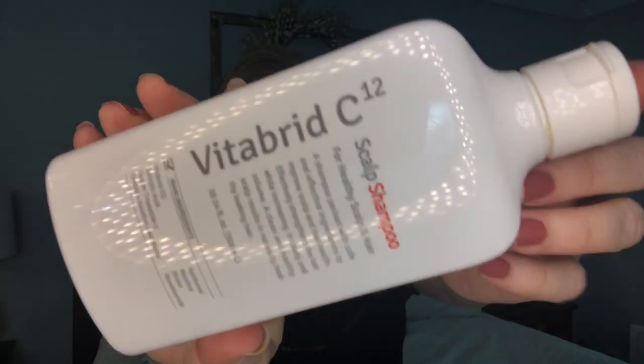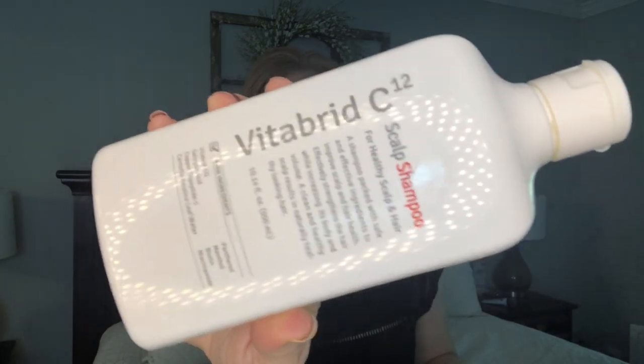The first item is the Vitabrid C12 scalp shampoo, which I got in my Test Tube Beauty box. I thought it was a perfectly lovely shampoo - I didn't notice it did anything great for my hair at first. But looking back, I was using it around January and February and my hair grew so quickly during that time. It has biotin in it, so if you're trying to grow your hair this might be one to try. I probably wouldn't use it again personally since I'm a fan of Tresemme.